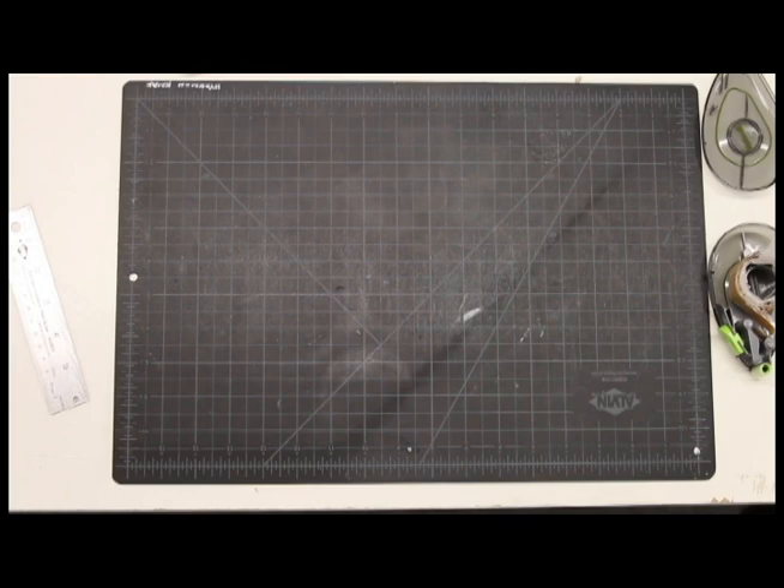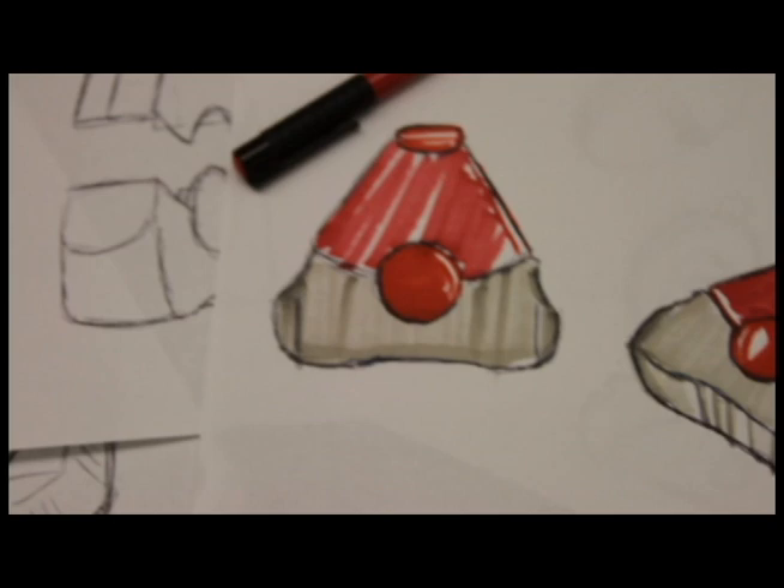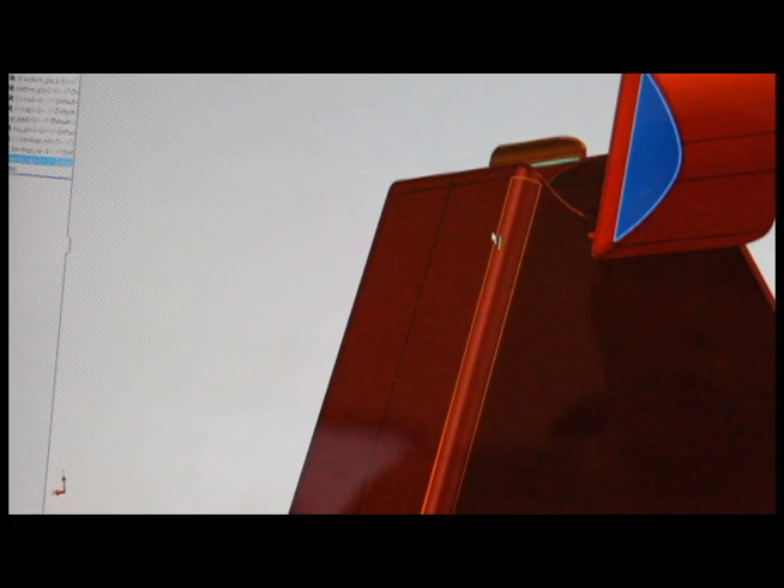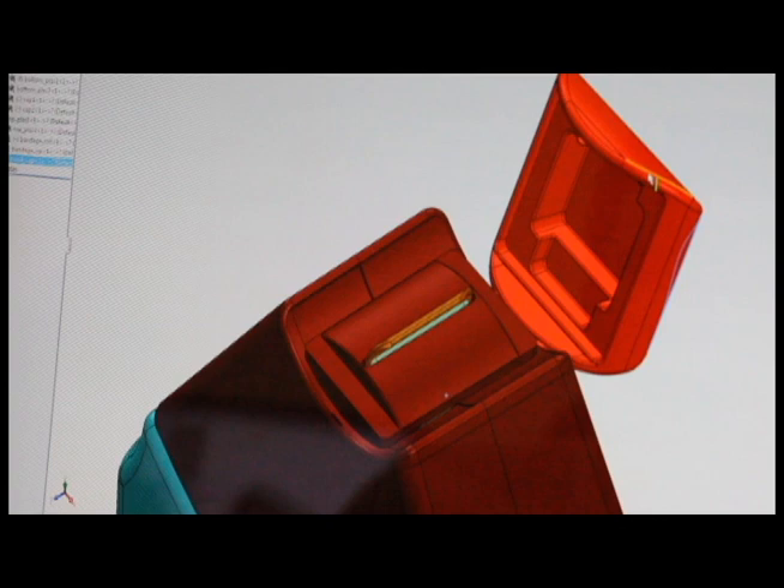So I thought to myself, why not just make a dispenser that dispenses bandages? After all, you could take it wherever you needed to go and wouldn't have to worry about all that messy cleanup. Using computer rendering and good old-fashioned marker and paper, I sat down and thought maybe I should make it triangular, and give it a nice little cap so that it could keep bacteria out and keep things safe inside.